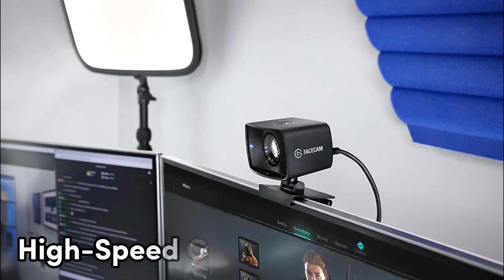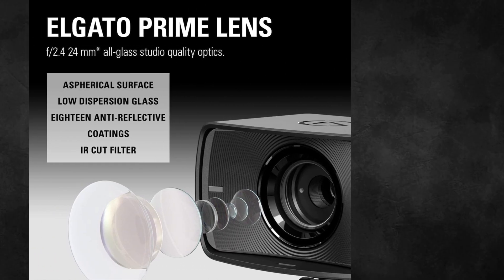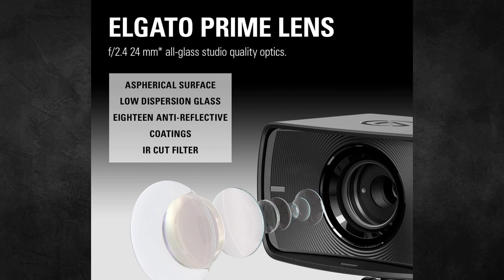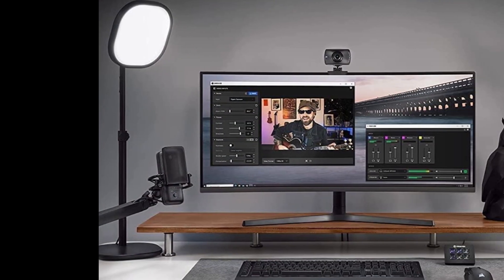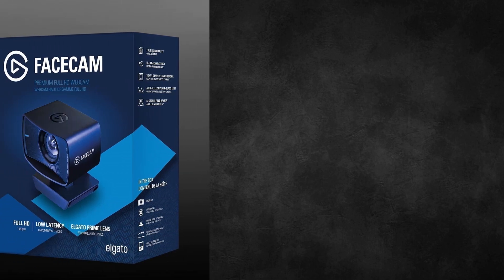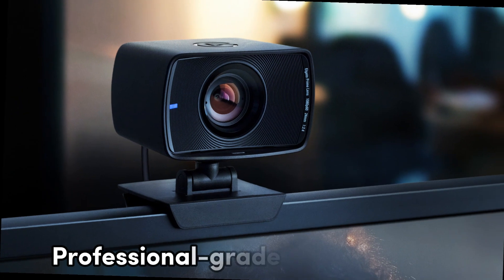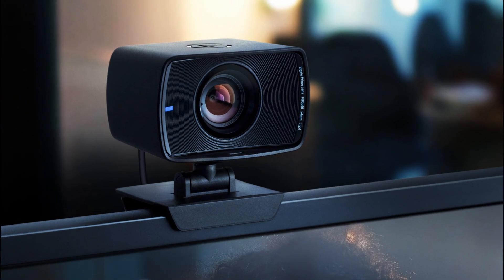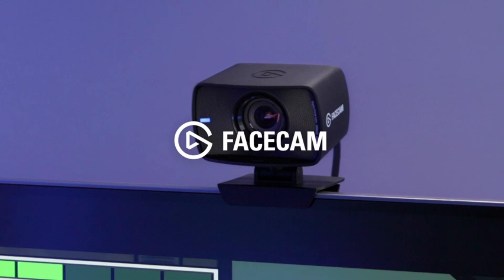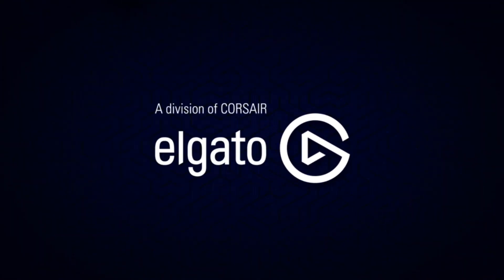Thanks to high-speed circuitry with a USB 3.0 interface, you'll experience the lowest latency possible, ensuring your streams and recordings run seamlessly. For content creators who demand nothing but the best, the Elgato Facecam is the ultimate tool for achieving professional-grade video quality. Elevate your content, captivate your audience, and take your creative endeavors to new heights with this exceptional webcam.